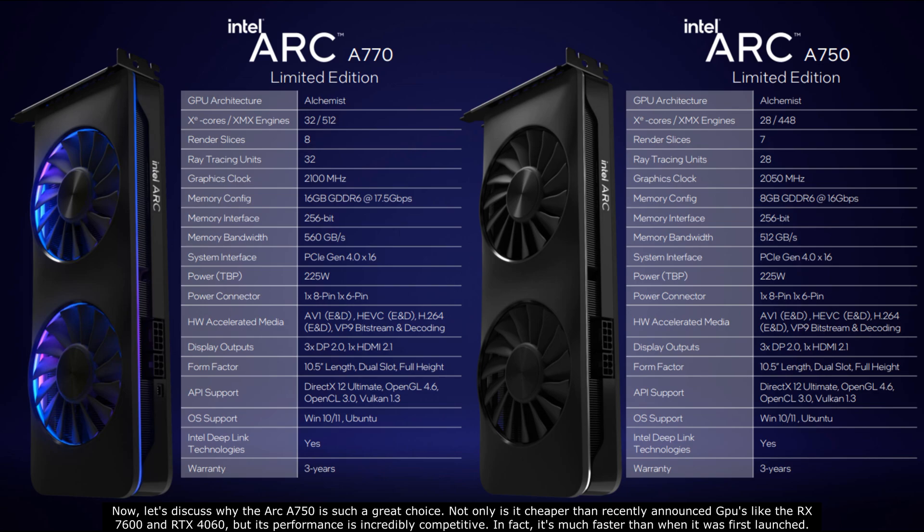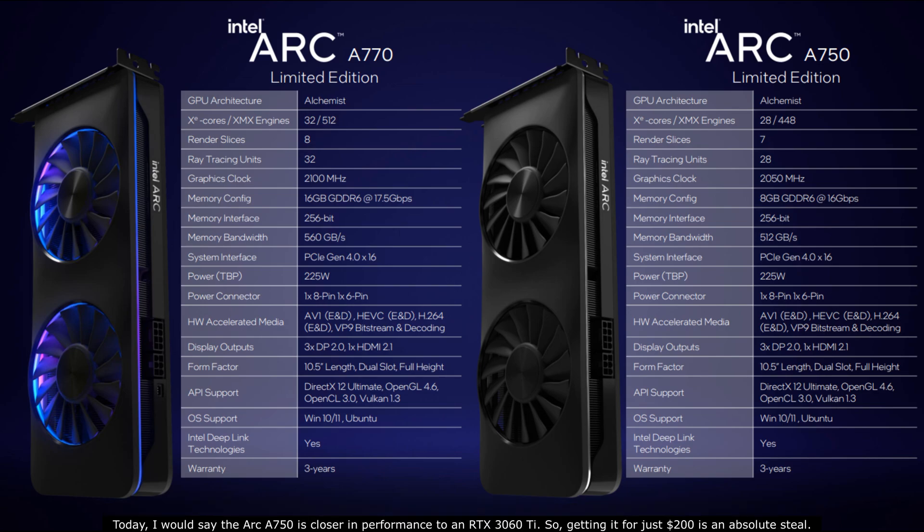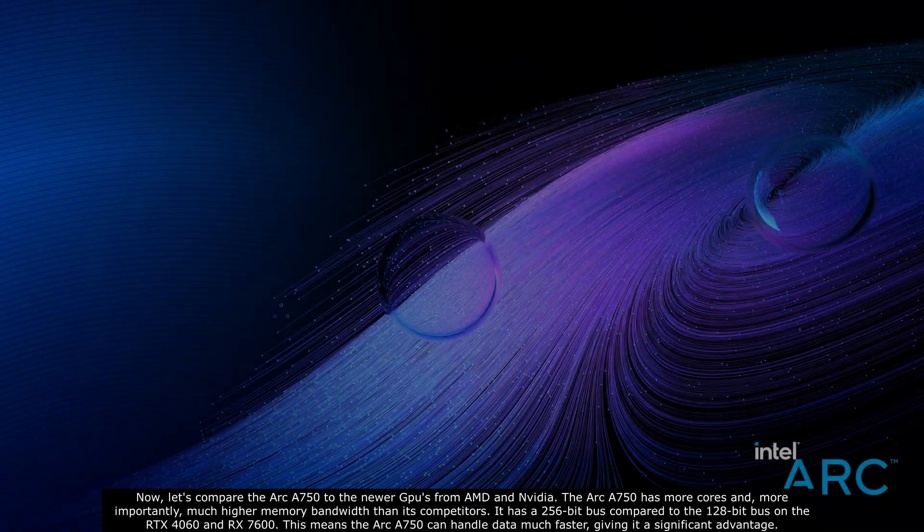Now let's discuss why the Arc A750 is such a great choice. Not only is it cheaper than recently announced GPUs like the RX 7600 and RTX 4060, but its performance is incredibly competitive. In fact, it's much faster than when it was first launched. Today I would say the Arc A750 is closer in performance to an RTX 3060 Ti, so getting it for just $200 is an absolute steal.